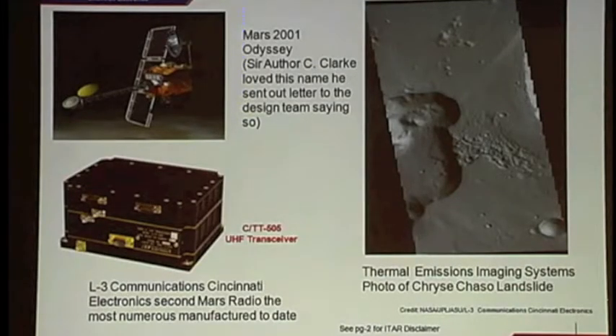We come to Mars 2001. It is basically the 502 radio with improvements in the software. The transmit power and receive power are about the same, but they installed some international protocols inside the digital electronics, which allowed communication with spacecraft from other nations. It carried an infrared camera, and the picture you see on the far right is an infrared picture taken of a geographical feature on Mars.